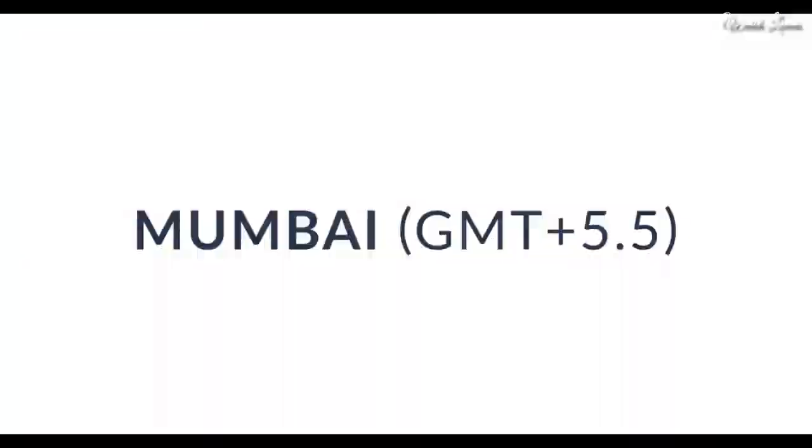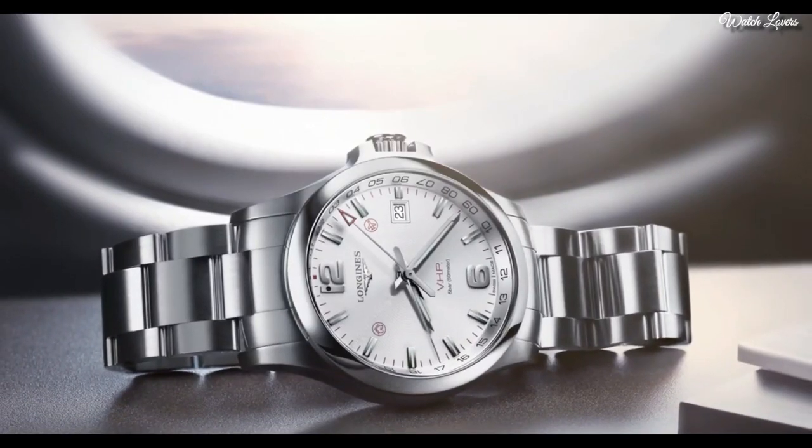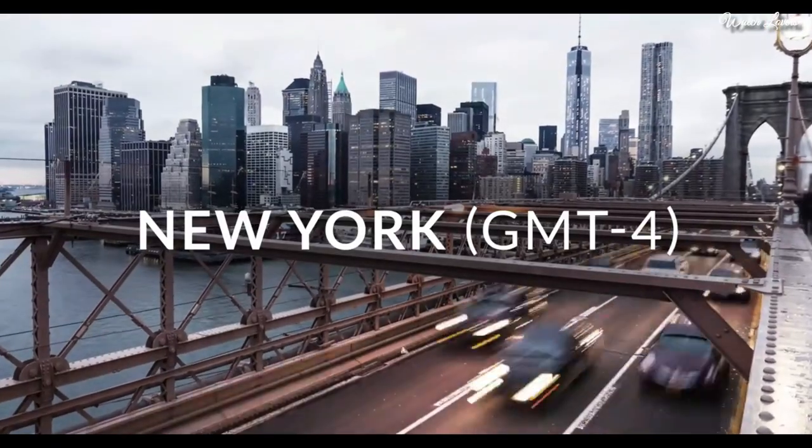Dial type: analog. Quartz movement, scratch-resistant sapphire crystal. Case size: 41mm. Case thickness: 12mm. Band width: 20mm.